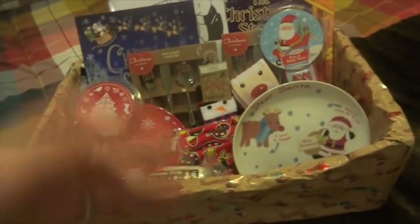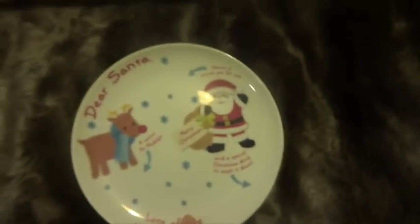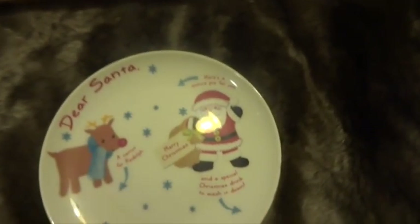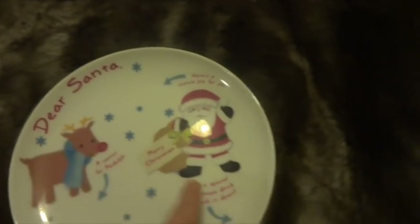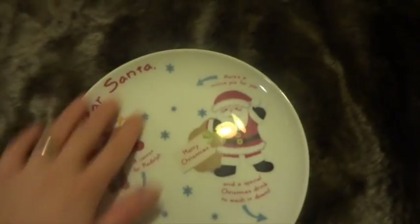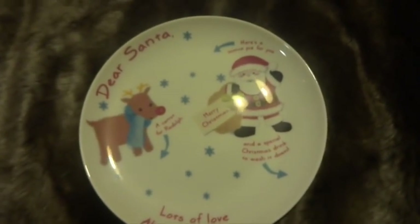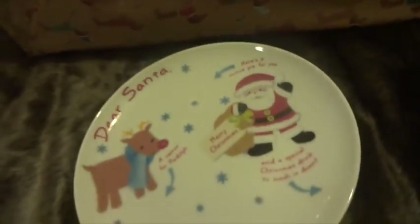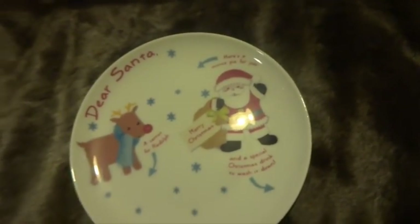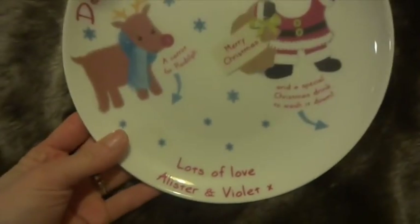Because it's two of them I needed a big enough box. The first thing I'm going to show you is this Dear Santa plate — I got this off eBay. It's a personalised plate that says 'Lots of love from Alice and Violet.' You put the carrot here, the mince pie here, and a drink here for Father Christmas. It was £13.50 with free delivery, and it's something we can keep for years and years. It's not the most expensive-looking plate but it's something the kids can always have as a reminder of Christmas Eve.